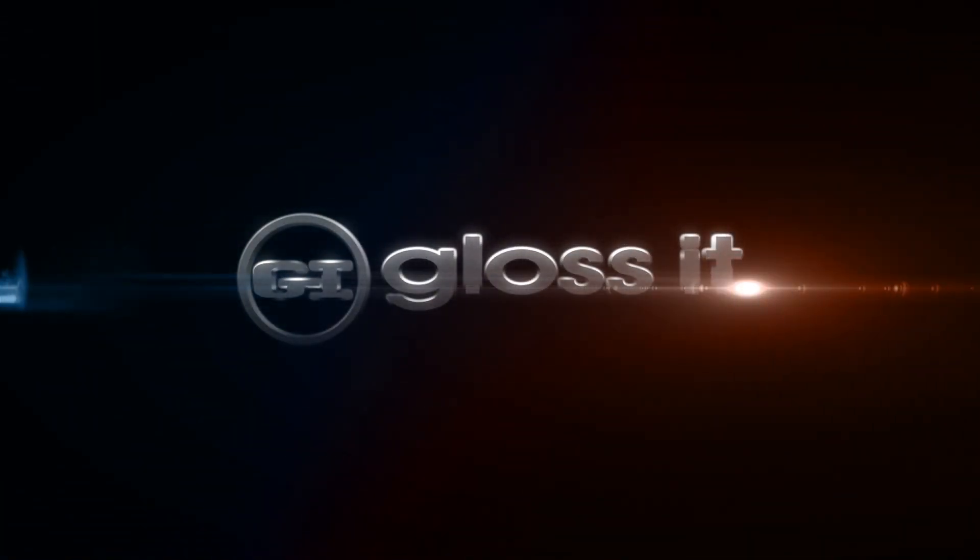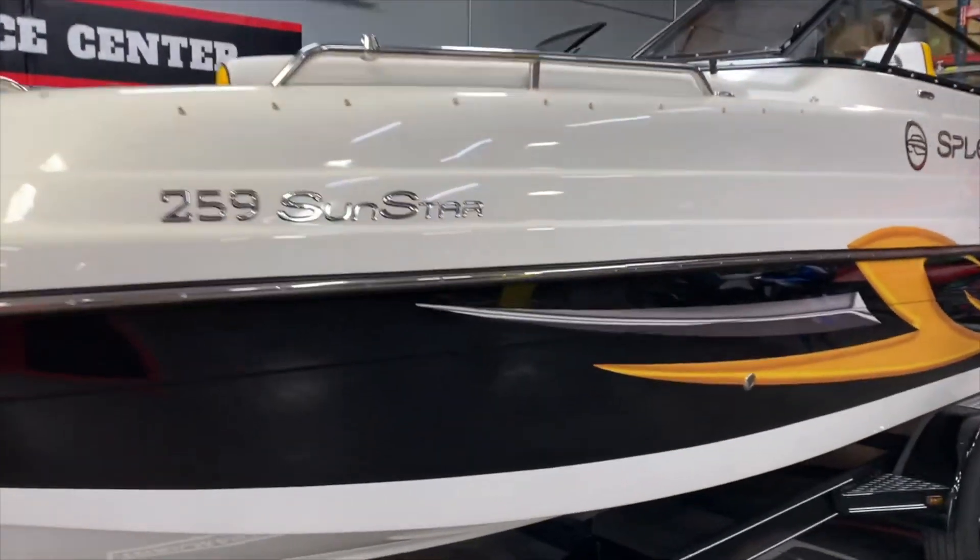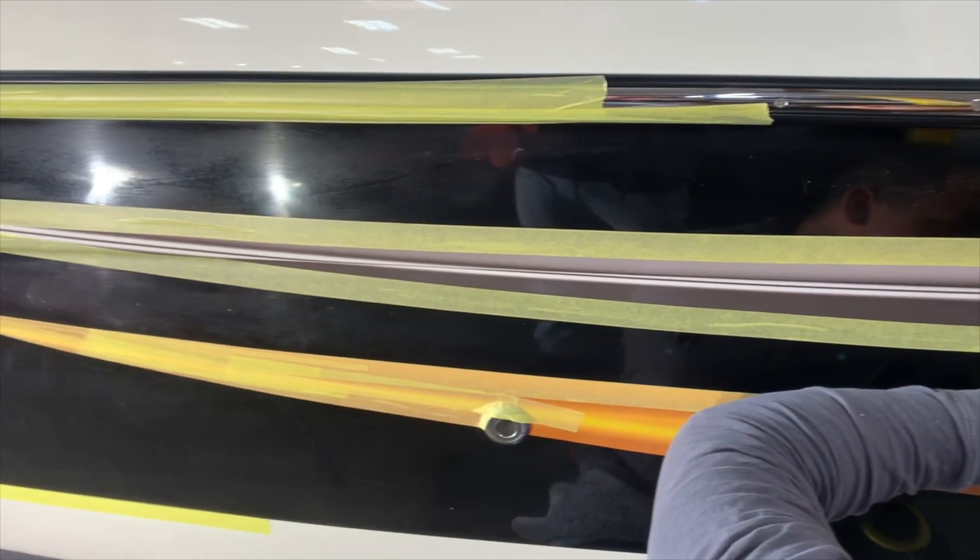Welcome to another week of the Weekly Buff. This week we've got a 26-foot open bow Splendor that is an amazing boat that received a lot of work.